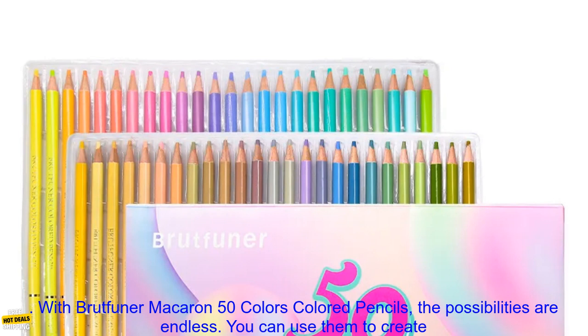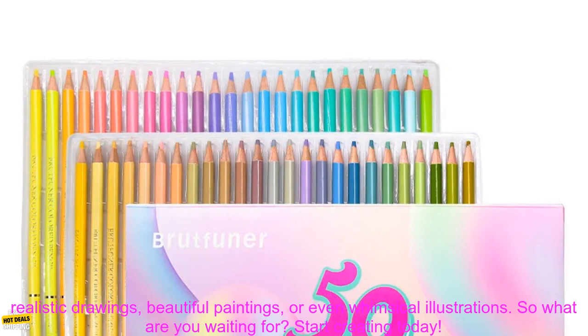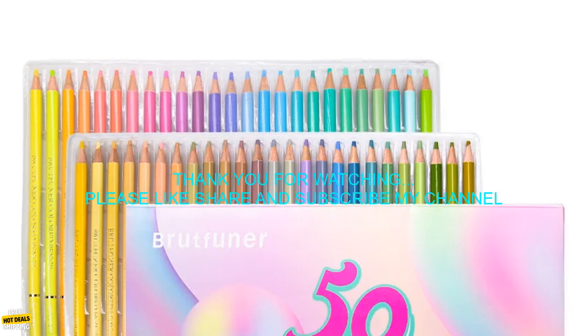Experiment with different techniques to see what you can create. With Brutfuner Macaron 50 Colors Colored Pencils, the possibilities are endless. You can use them to create realistic drawings, beautiful paintings, or even whimsical illustrations. So what are you waiting for? Start creating today!